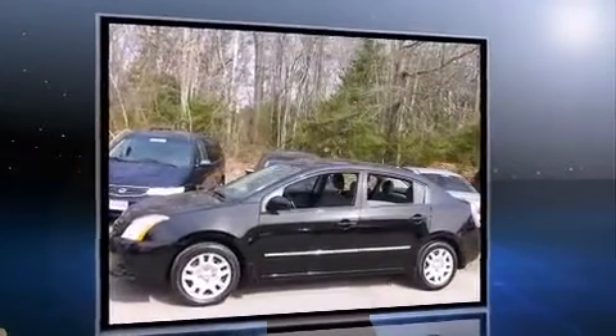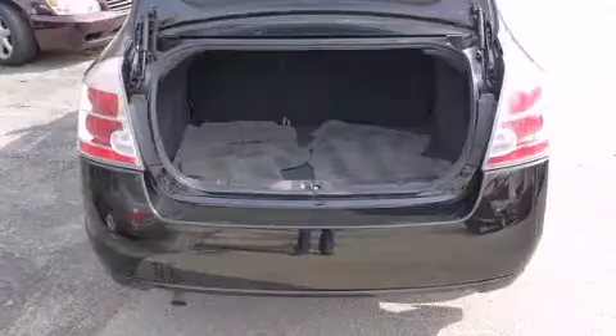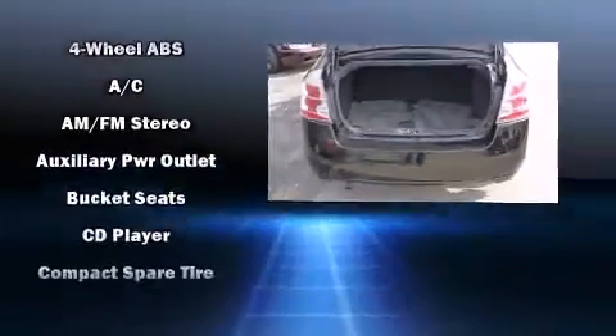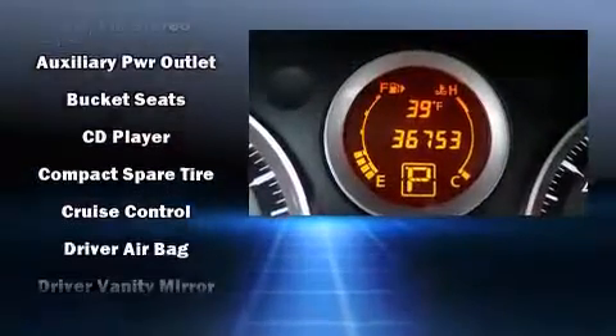Top features include a split folding rear seat, one-touch window functionality, a tachometer, a trip computer, an outside temperature display, and more.